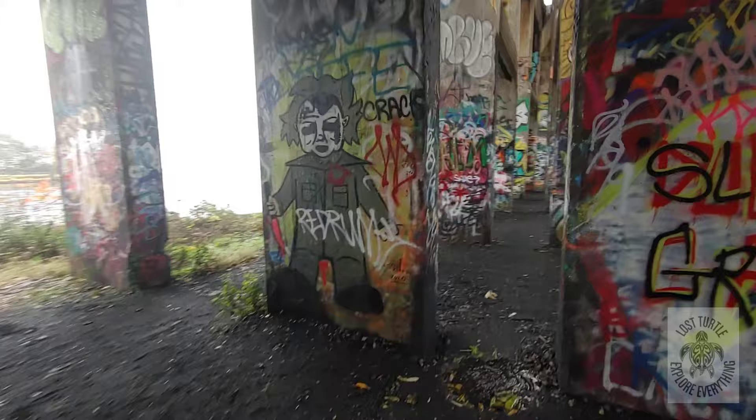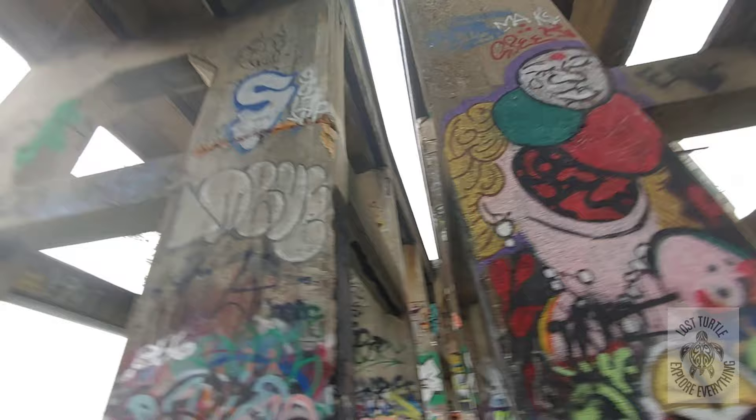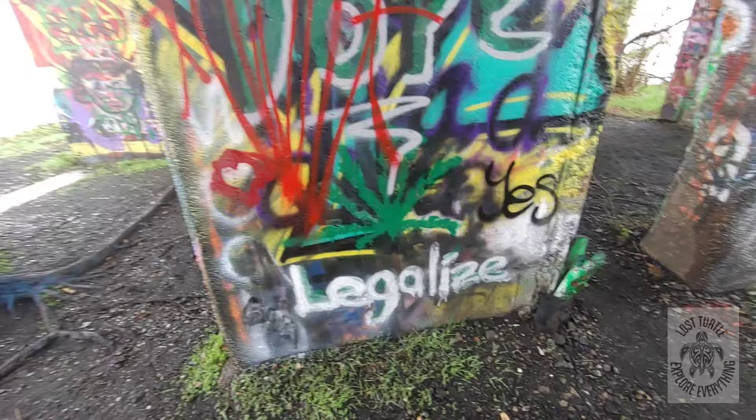Hey look — Michael Myers! Pretty cool. A lot of food here. So oh there we go, look at that — 420 stuff. Definitely part of the things you see when you're playing graffiti tag.